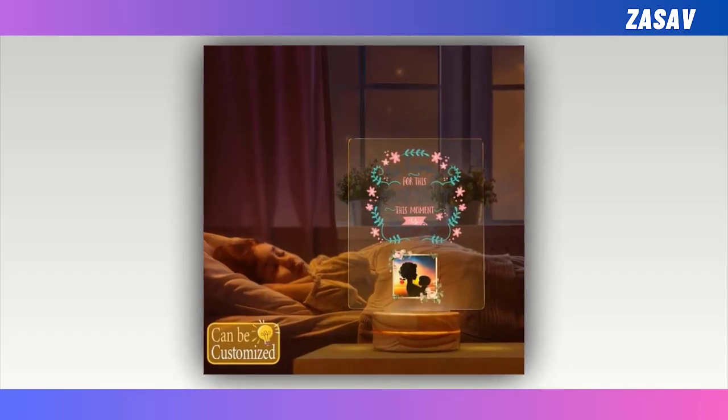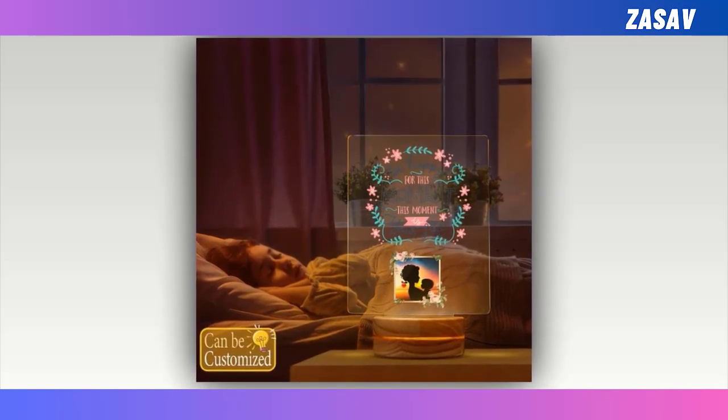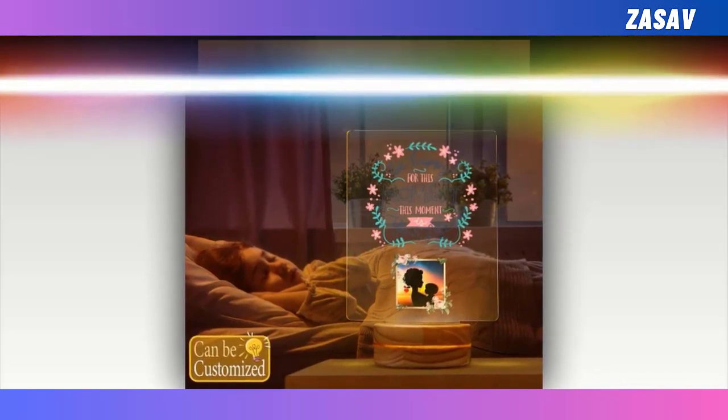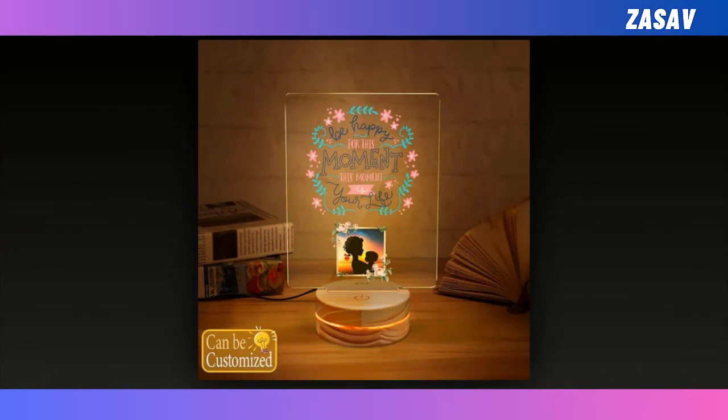Looking for a stylish and tech-savvy gift for Mother's Day? Look no further than our 3D LED lamp. You can customise it by uploading your favourite image. This impressive home decor piece doubles as a perfect gift idea, especially for mums who love trendy gadgets. With its smart touch button, you can easily change the colour of the lamp to suit any mood or occasion, and it also features an auto-colour-changing mode for added convenience.